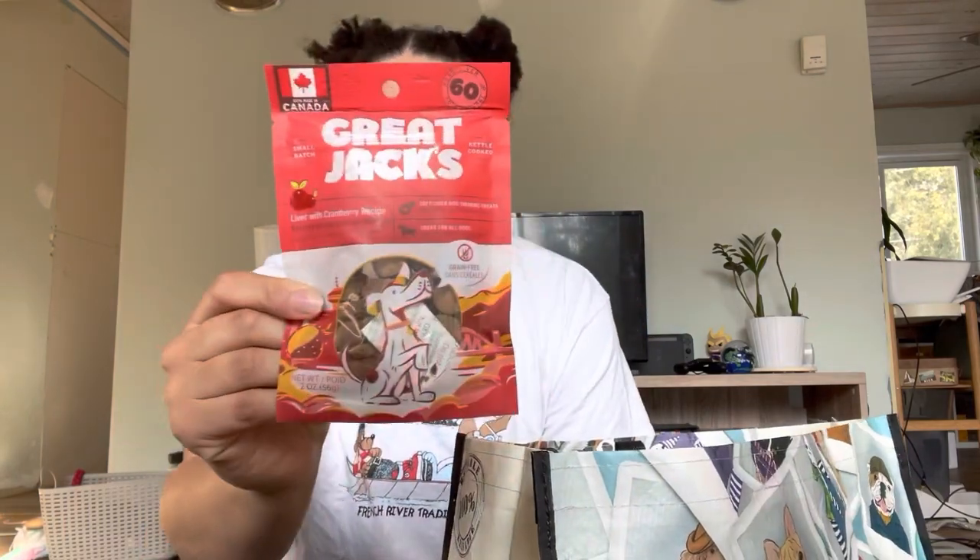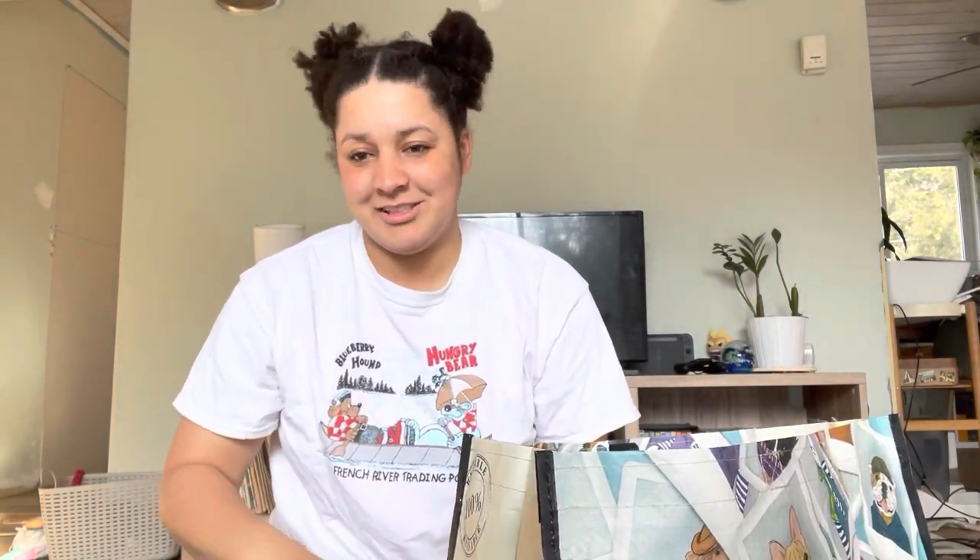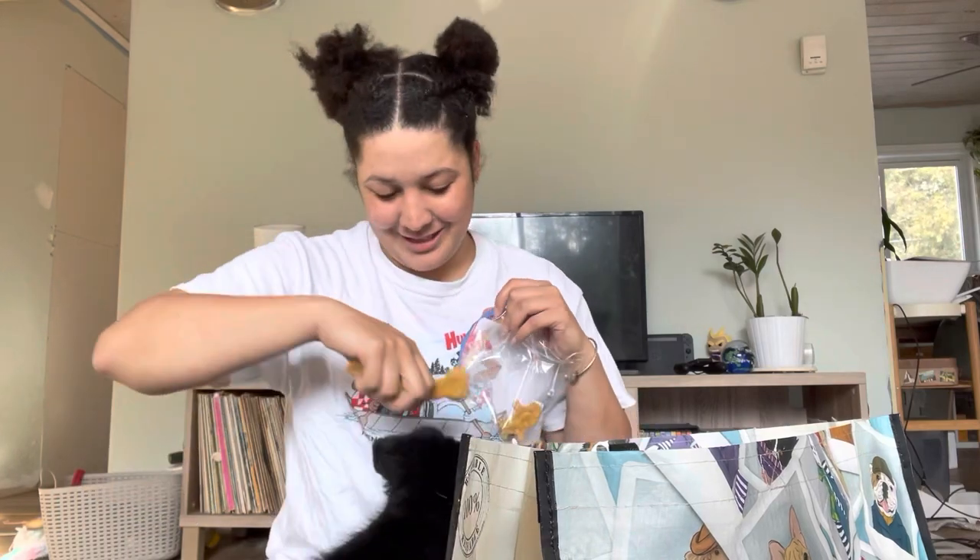We're sending home two bags of treats. These ones are Great Jacks — they're Canadian-made and really great, just simple training treats. And there are also some homemade treats that we've made. These are pumpkin-flavored — puppies really love them, our dogs really love them, as you can tell.